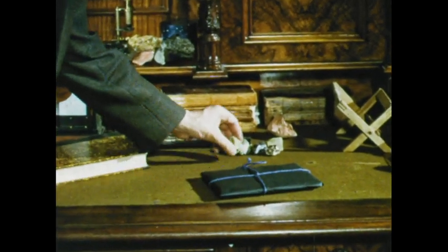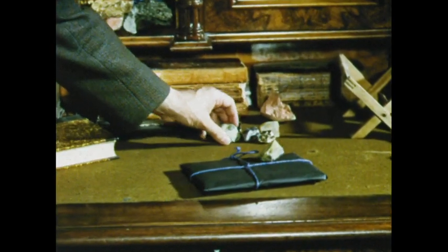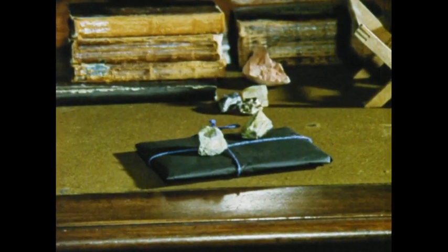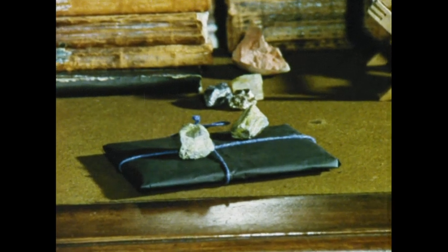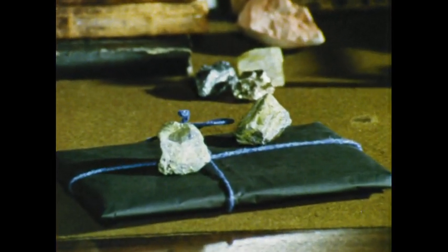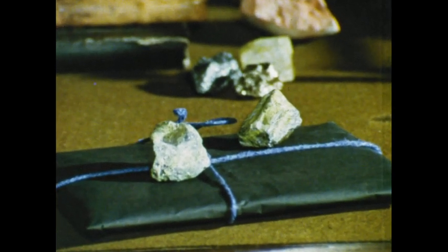Like Röntgen, he used a photographic plate wrapped in light-proof paper for his experiment. On this plate he placed fluorescent uranium salts which had been exposed to sunlight. When developed, the negative from this plate showed dark spots where the salts had been. It was clear that the paper around the plate had been penetrated by rays.